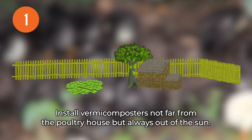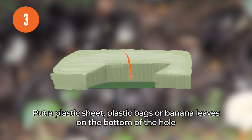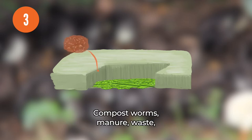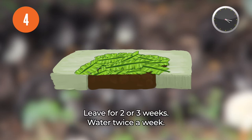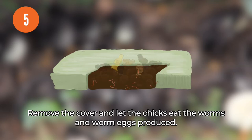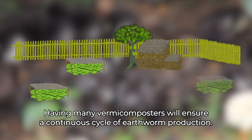Production of earthworms with vermicompost: 1. Install vermicomposters not far from the poultry house, but always out of the sun. Build shelters if necessary. 2. Dig a pit according to the dimensions shown. 3. Put a plastic sheet, plastic bags or banana leaves on the bottom of the hole and put in compost worms, manure, waste, paper, and green and dead leaves. 4. Cover with a plastic sheet or banana leaves. Leave for two or three weeks. Water twice a week. 5. Remove the cover and let the chicks eat the worms and worm eggs produced. 6. Cover the pit and leave for two or three weeks. Having many vermicomposters will ensure a continuous cycle of earthworm production.